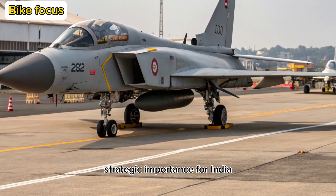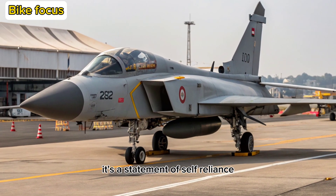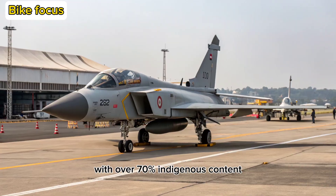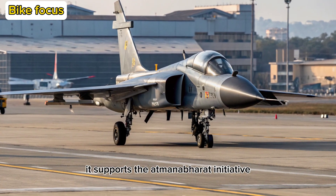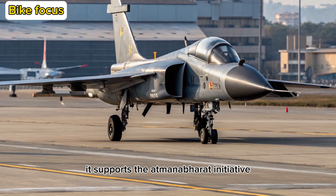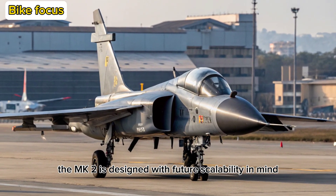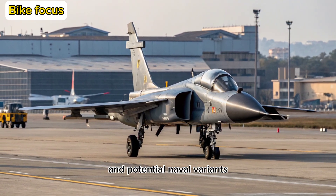Strategic Importance: For India, the Tejas MK2 is more than a fighter — it's a statement of self-reliance. With over 70% indigenous content and growing involvement from private sector suppliers, it supports the Atmanirbhar Bharat initiative. The MK2 is designed with future scalability in mind, including modular architecture for easier upgrades and potential naval variants.